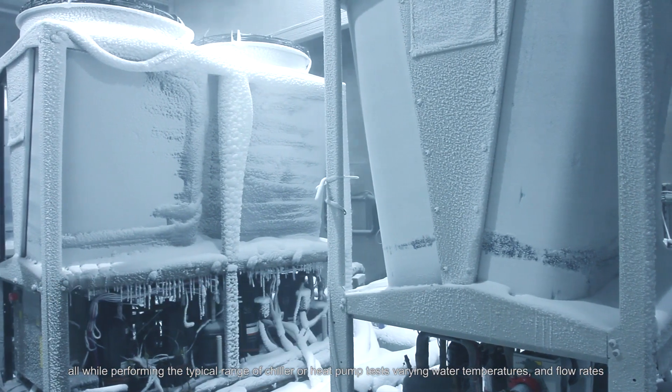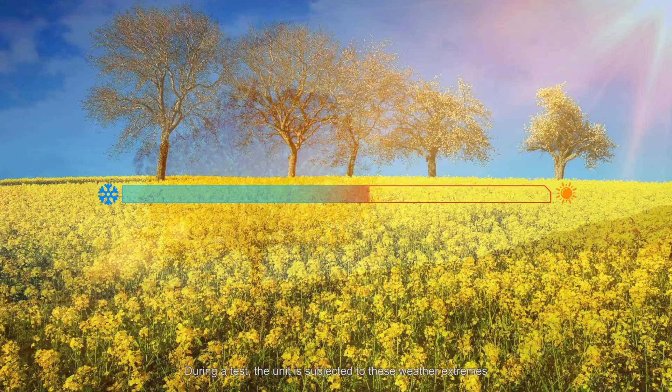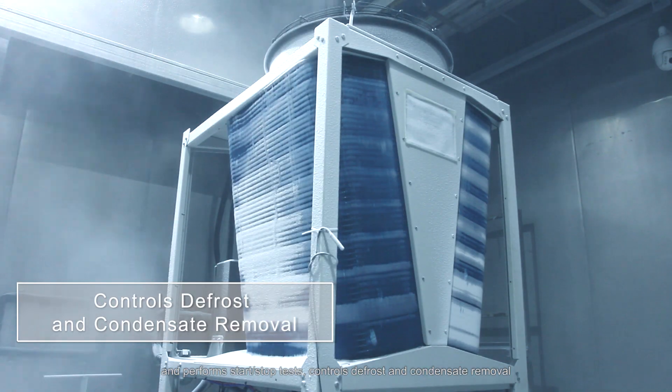All while performing the typical range of chiller or heat pump tests, varying water temperatures and flow rates. During a test, the unit is subject to these weather extremes and performs start-stop tests, controls defrost, and condensate removal.